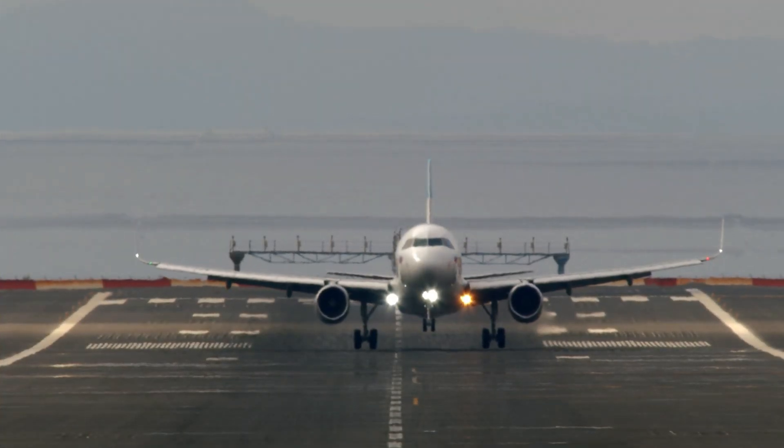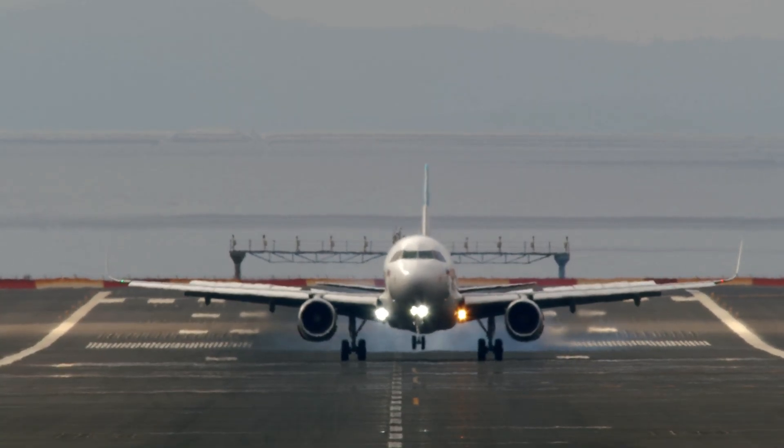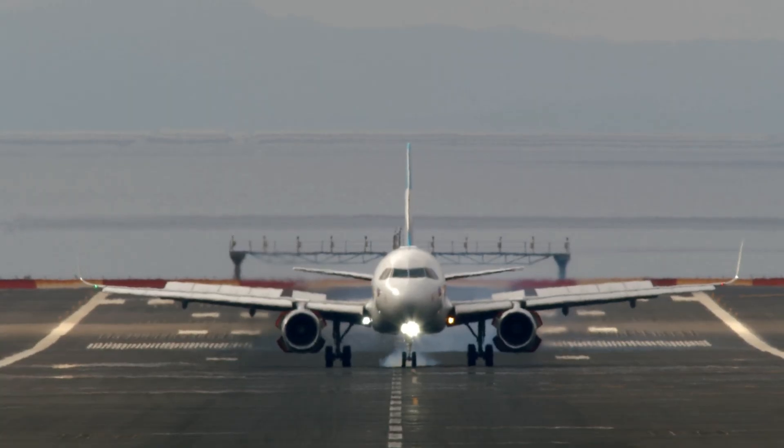If you found this video helpful, don't forget to like, subscribe, and share for more flight training videos and aviation insights. Fly safe and I'll see you in the next lesson.